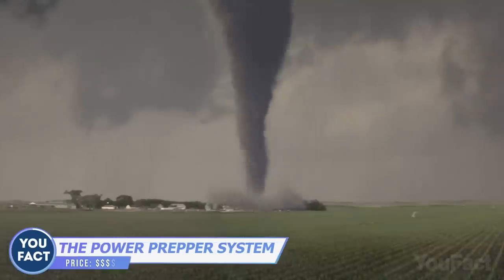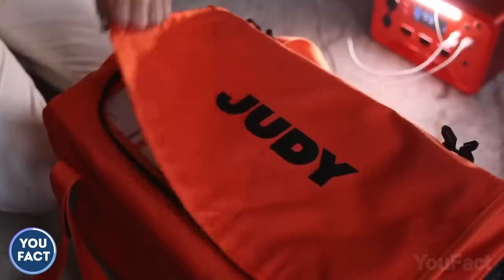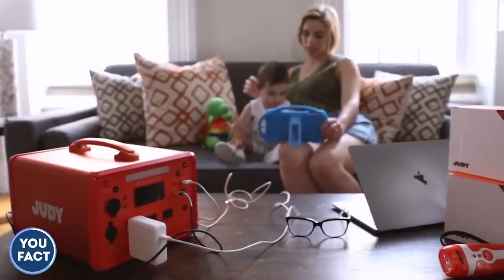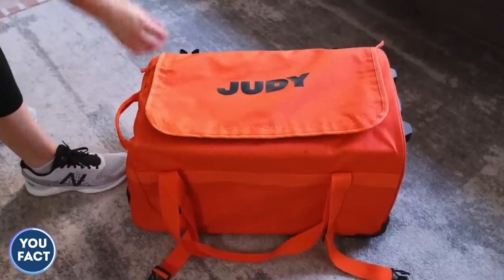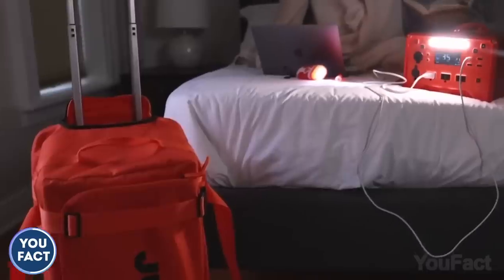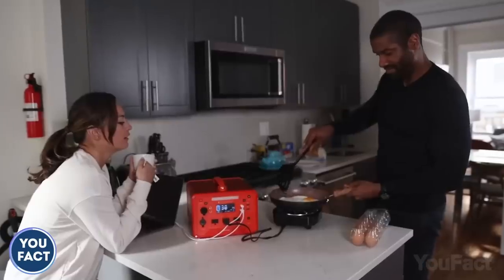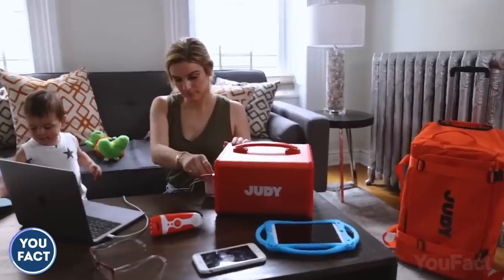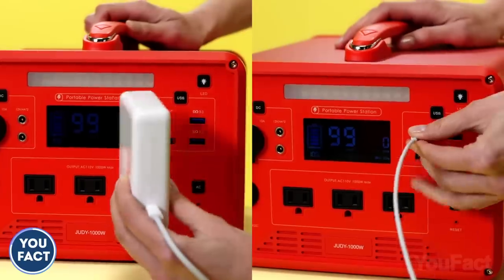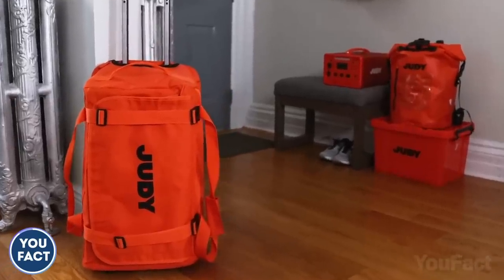This Power Prepper system will be your one and only go-bag in any kind of emergency — power outage, flooding, and so on. The set consists of a 1,000-watt portable power station and 87+ life-saving survival essentials to sustain a family of six for up to 72 hours. All items are stored in separate labeled boxes. When fully charged, the power station extends the runtime of kitchen appliances, devices, and household items during rolling power outages, with all kinds of ports available. Everything is kept neatly in a bag with a telescopic handle.